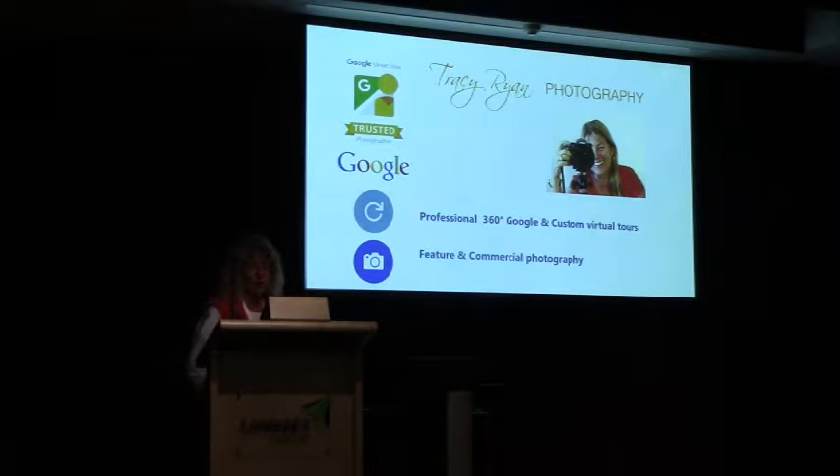I got in touch with them and told them that I was in Darwin and they should have one there too. The rest is history — or her story. I've been the only one in the NT since then and the only female. I've created over 250 Google and custom virtual tours all over Australia, and I've had over 16 million views on the tour photos all over the world.